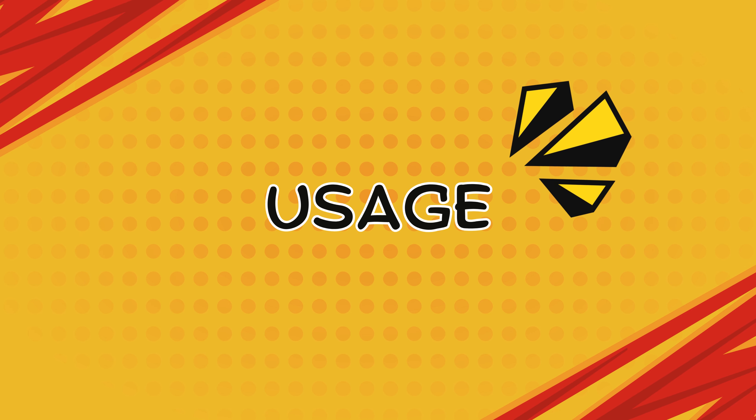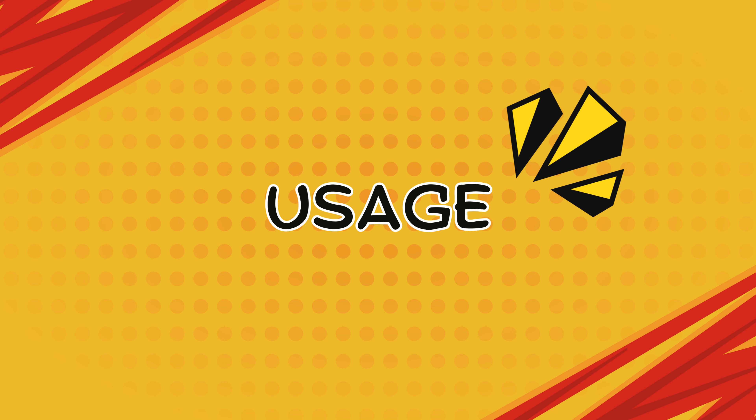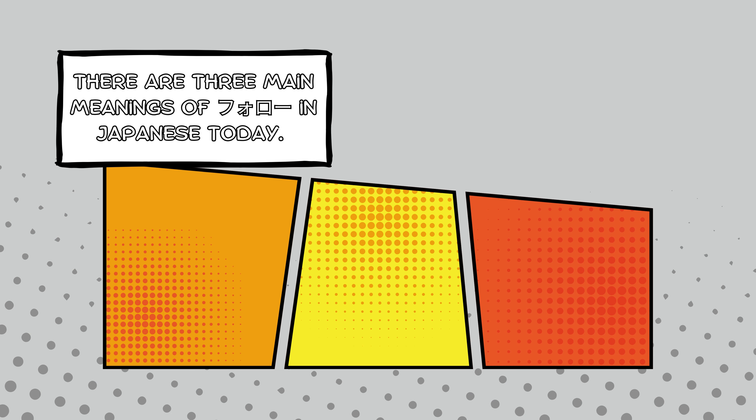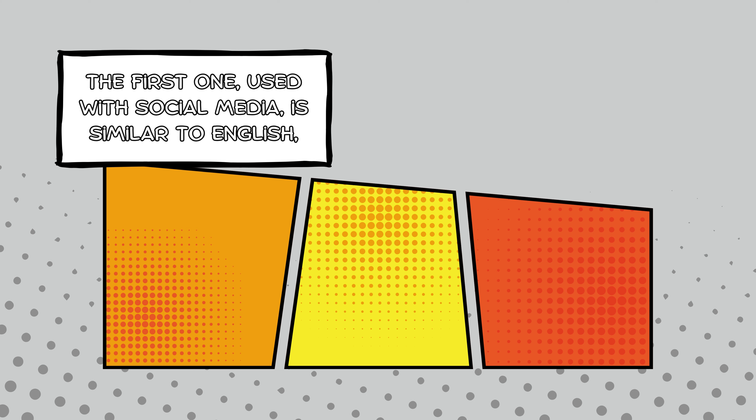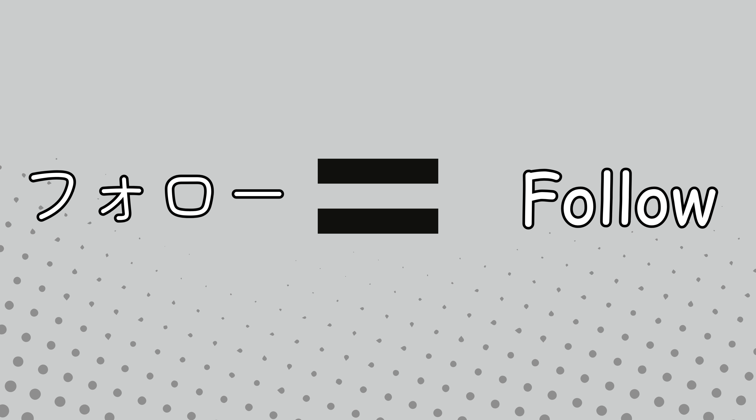Now that we've discussed pronunciation, let's turn to the meaning of フォロー. There are three main meanings in Japanese today. Usage number one: social media context. This is similar to English. In the context of social media, フォロー retains the same meaning as 'follow' in English — it refers to subscribing to someone's posts or updates, such as on Twitter, X, or Instagram. For example: 友達をインスタでフォローしたよ — I followed my friend on Instagram. This use is nearly identical to English.